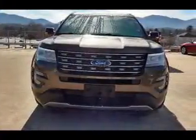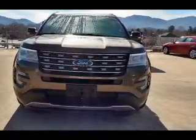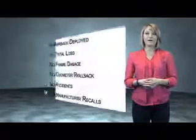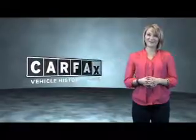Rest easy knowing this vehicle comes with a Carfax vehicle history report from Carfax, the most trusted provider of vehicle history information. Let us put you in the driver's seat today — call or click to contact us. This is a Carfax One Owner Vehicle which qualifies for the Carfax Buy Back Guarantee. Be sure to find a complimentary copy of the Carfax Vehicle History Report online or contact the dealership. Just say, show me the Carfax.